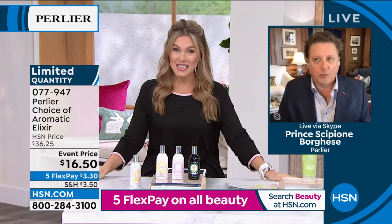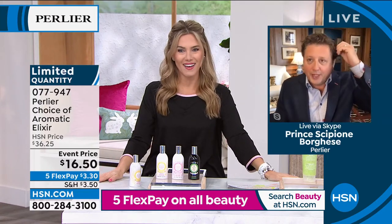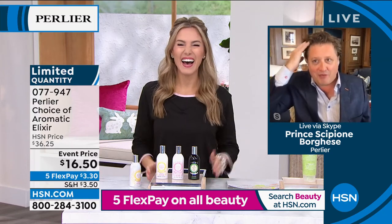Prince Cipione Borghese is going to spend the next hour with us today. At 54, I can now say I'm having a bad hair day — that's so strange! It happens to all of us at least once.